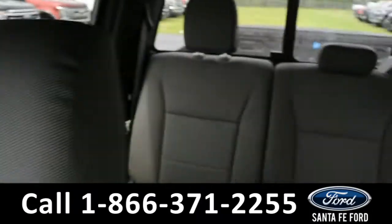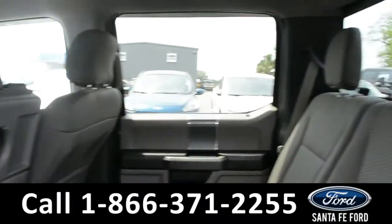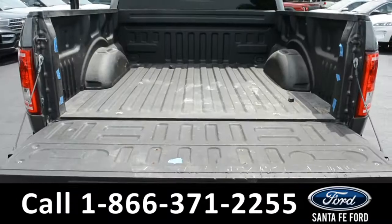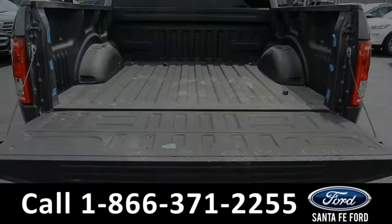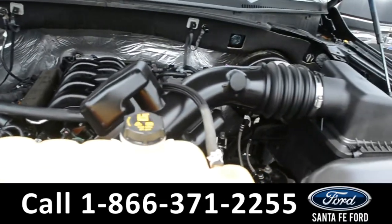Now let's take a quick look into the back row. Here in the bed of the truck, there is a bed liner. Under the hood is a V8 5.0-liter engine.